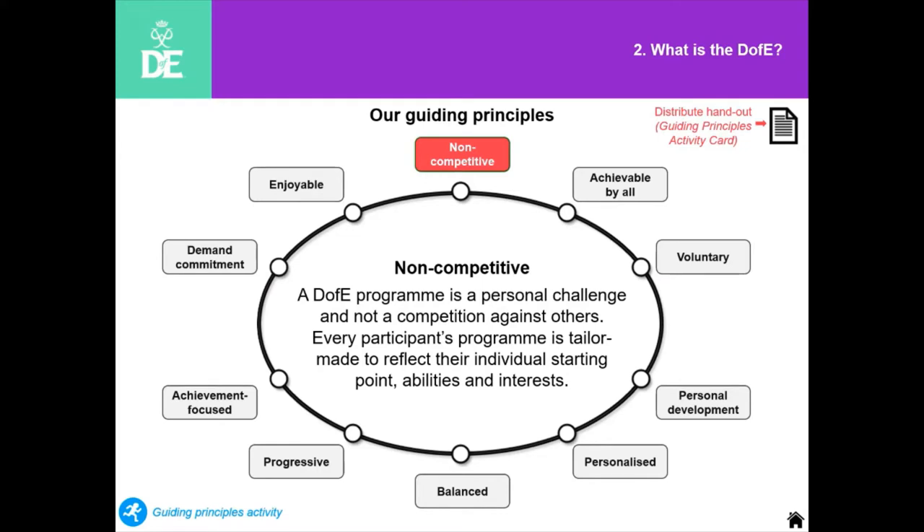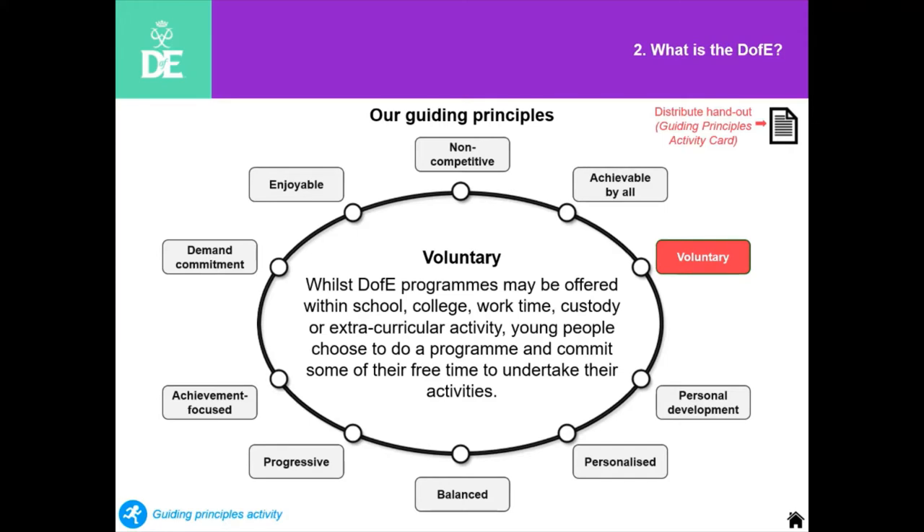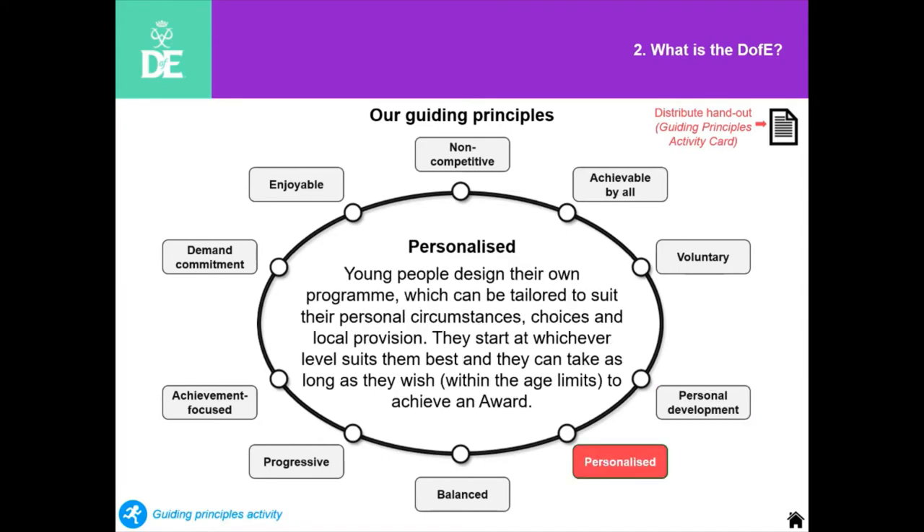We have some guiding principles. It's non-competitive and achievable by all — lots of the sections, especially the expedition, have variations to make sure it's achievable not just by able-bodied young people but everyone else. Awards are voluntary — young people should really only do an award if they want to. Schools that have a whole class intake are actually breaching our guiding principles. The same would be for the Sea Cadets — I know we don't have a unit that says everyone's doing it, and we'd like it to stay that way.